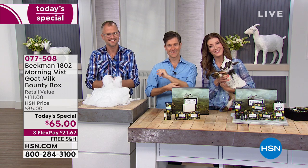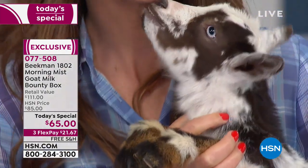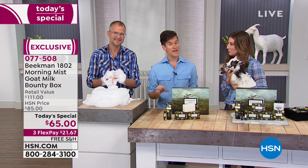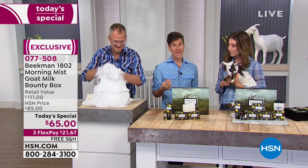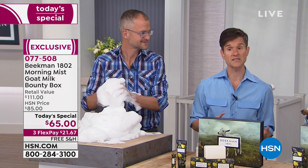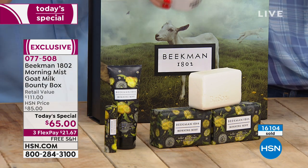Debbie asks about the difference between the body cream and body lotion. The body cream is much thicker and more emollient, meant for really problematic areas like heels, ankles, and dry patches. The body lotion is thinner, making it easier to spread all over the whole body. The body butter has many more nutrients — argan oil, shea butter, goji berry, milk thistle. And the Morning Mist scent in the body butter only comes in the spring bounty box. The best way to shop is to go to hsn.com or give them a call, as it's only happening one day this year.